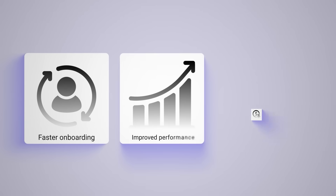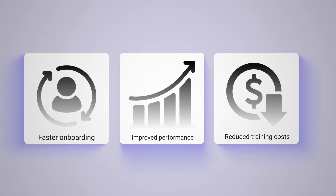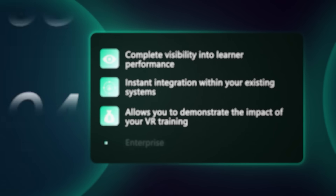Prove ROI: demonstrate faster onboarding, improved performance, and reduced training costs with flexible dashboards and data access. Our team helps you track the right metrics for measurable impact.